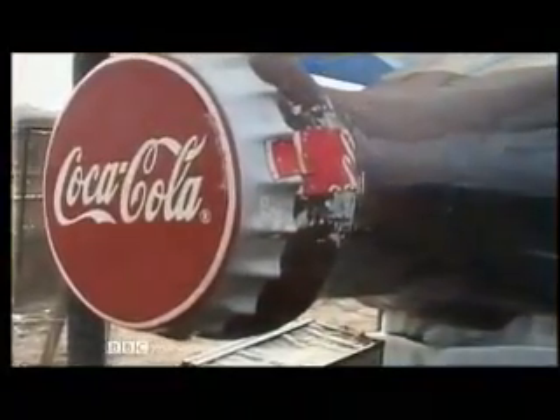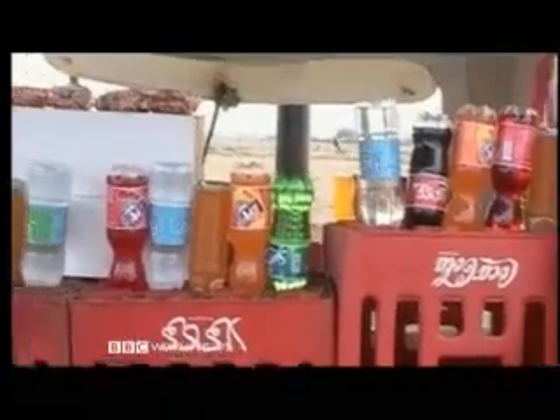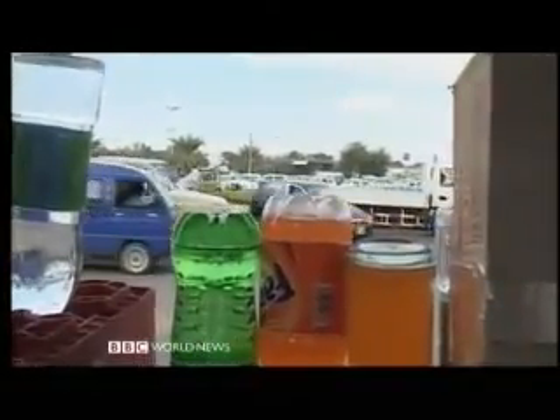It's a shape and a taste familiar here in Khartoum and all over the world. But Coca-Cola, as well as its great rival Pepsi and many other fizzy drinks and foods, all rely on a key ingredient you may not even have heard of: gum arabic.